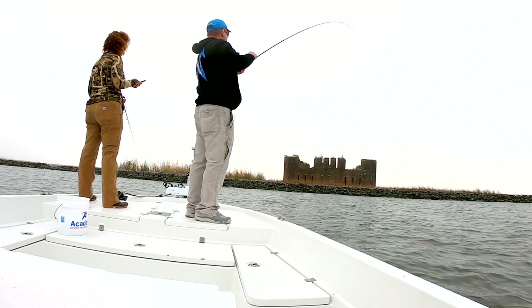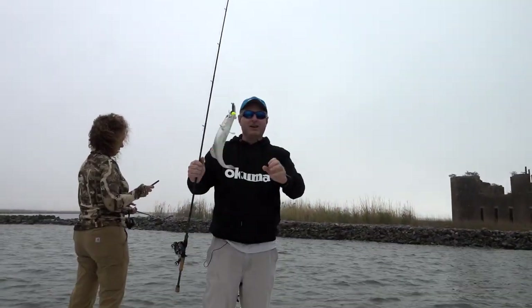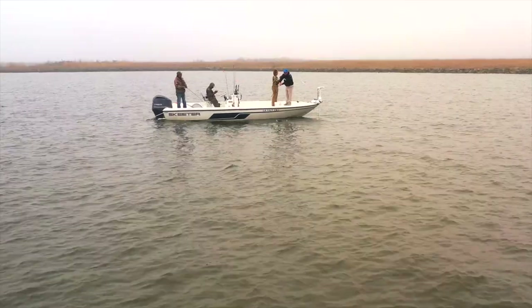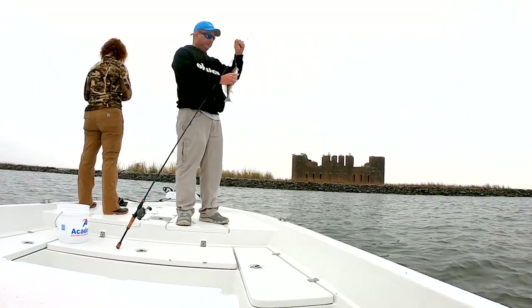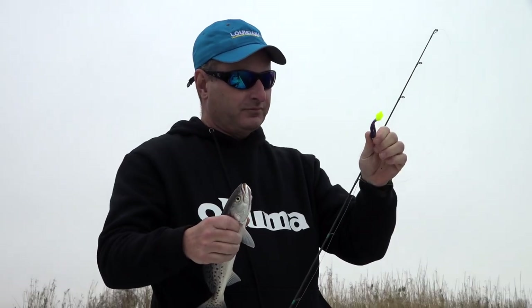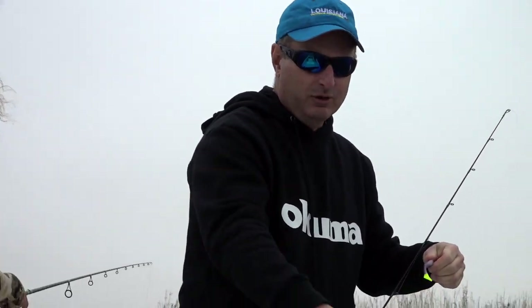There's one — I bounced it off the bottom. I slowed it down and bounced it off the bottom, and got a speckled trout on the rocks. We've caught them out in the middle on this flat and we've caught them doing different things, but this Vortex Shad has worked. That one's a little on the small side so we're going to turn him loose.